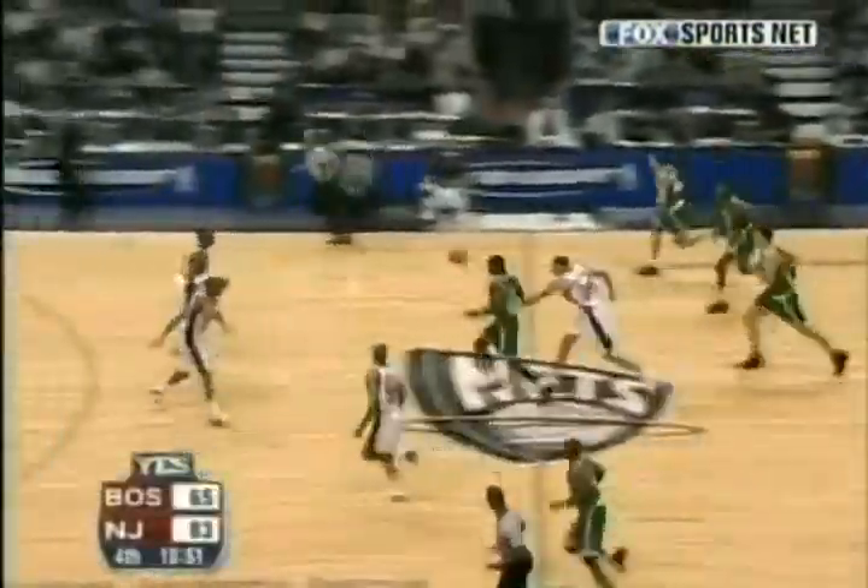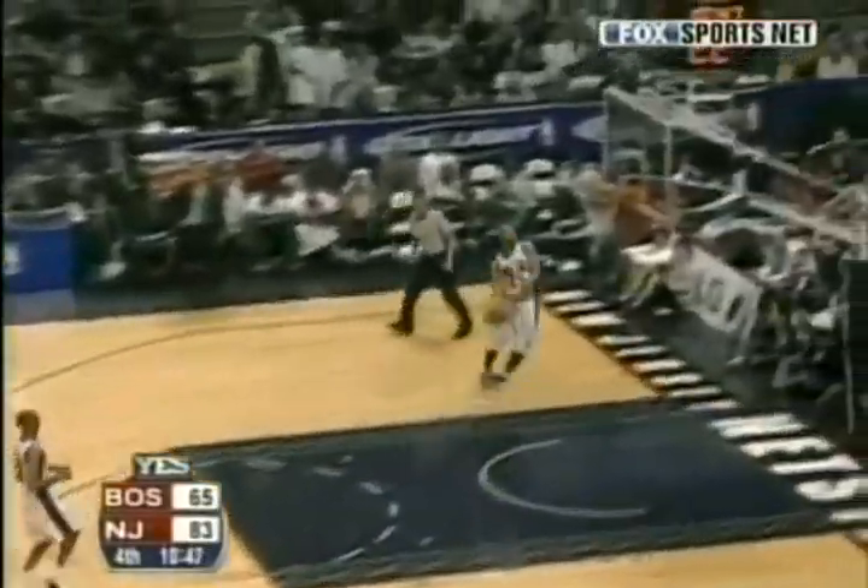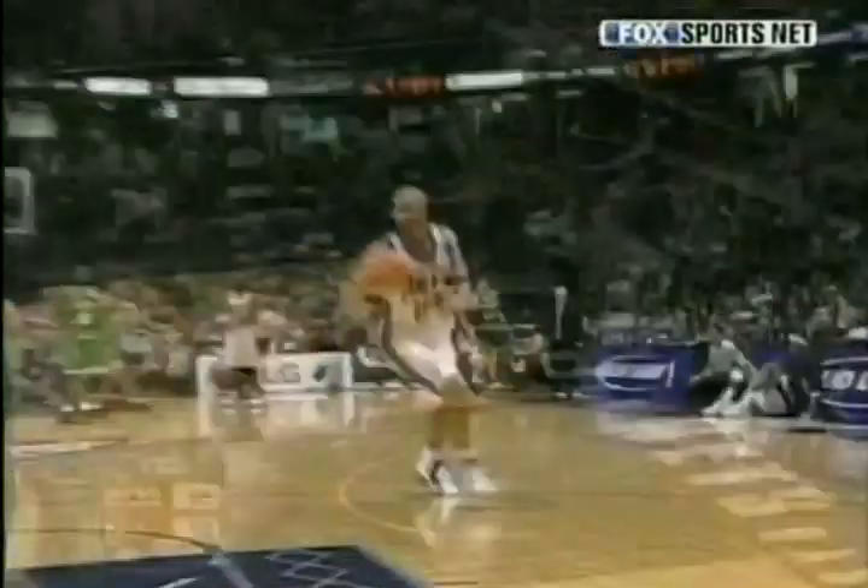At seven, a quick turnaround as the Nets stop a Celtic break and start one of their own right to Richard Jefferson. Jefferson is in the right spot. Big time, monster dunk!